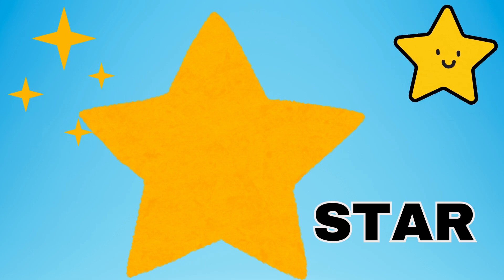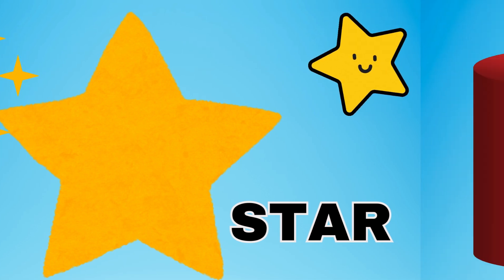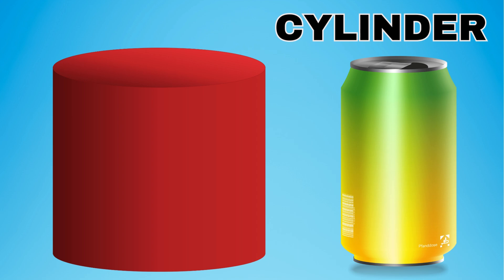Are you brave and strong? The star is used to represent bravery. Are you a brave kid? Yes! This shape is a cylinder. A cylinder is like a can. It has two circular faces and a curved surface in between them. Did you know that a can of soda is shaped like a cylinder? Say cylinder. This is a cylinder.